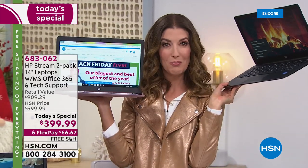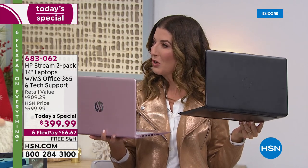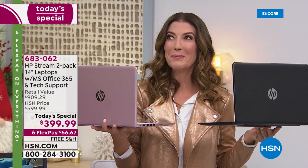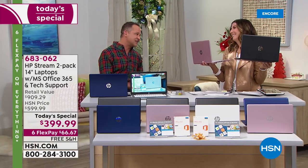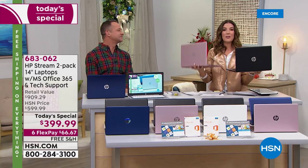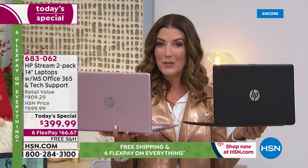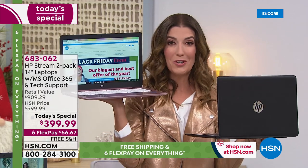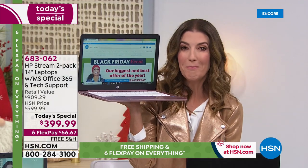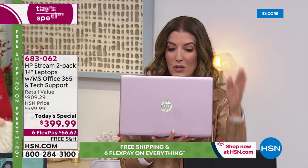There has never been a better value. We will not do this two-pack in January, March, June, or July — the earliest we'd ever do it again would be next year. I'm sure there are two people on your list — your mother, sister, niece, nephew, granddaughter, grandson, or maybe it's his and hers. This is the best time to shop. We also have extended holiday returns — a full money-back refund anytime before the end of January.